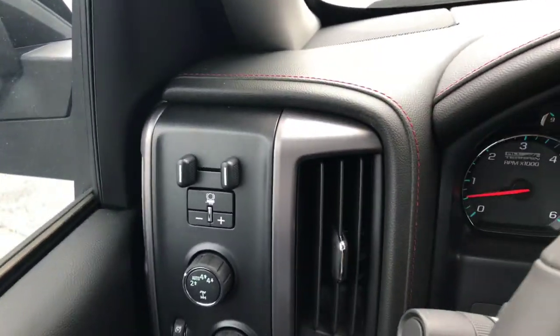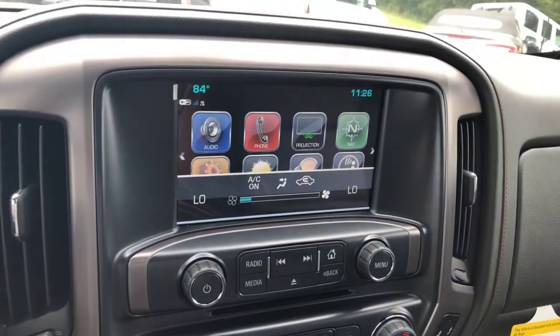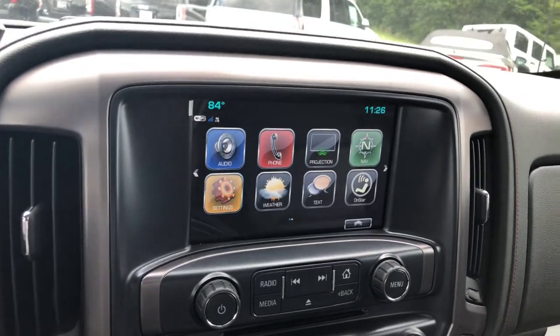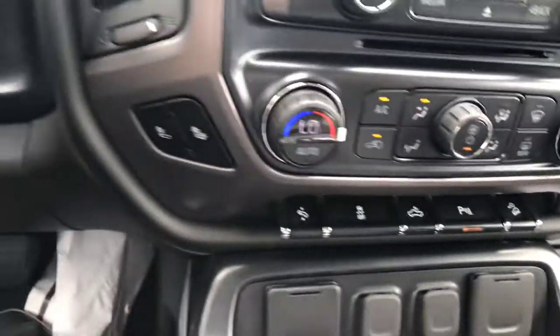You have switch-on-the-fly four-wheel drive, fully automatic lights, integrated trailer brakes, and a nice touchscreen display that comes with a bunch of connectivity features including Apple CarPlay, Android Auto, built-in Wi-Fi, OnStar, Bluetooth connectivity, and navigation.